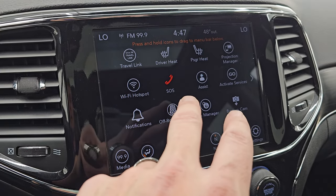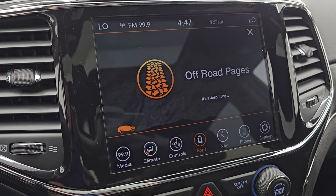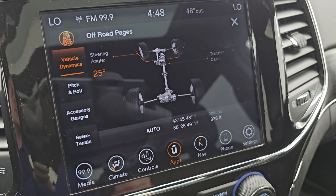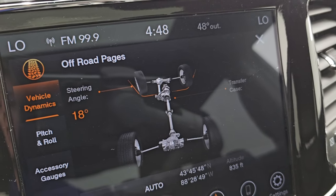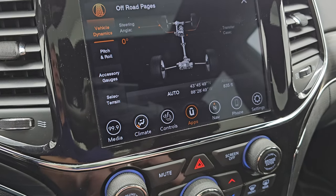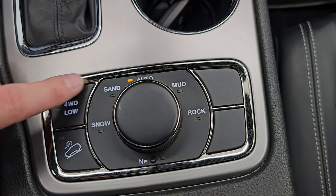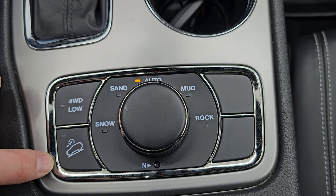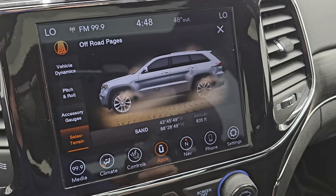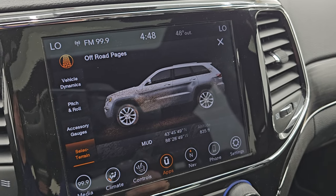We did a demo on the 8.4 UConnect radio with Android Auto if you want to check that out. Let's check out the off-road pages — it's a Jeep thing, you wouldn't understand. You have your off-road pages with the steering angle: as I change the steering, the angle changes and the wheels turn. You've got your transfer case indicator showing 2-high, 4-high, and so on, plus latitude, longitude, altitude, pitch and roll, and accessory gauges. Then your Select Terrain dial, part of the Quadratrack 2 system — you get snow, sand, auto, mud, rock, 4-wheel drive low, downhill assist control, and a neutral setting for flat towing behind an RV.